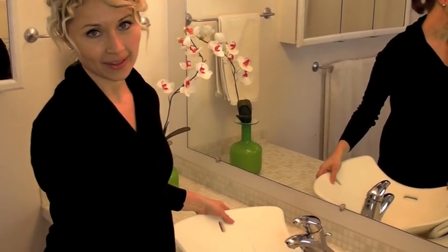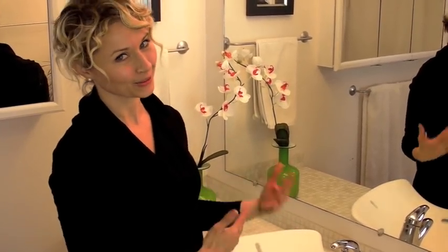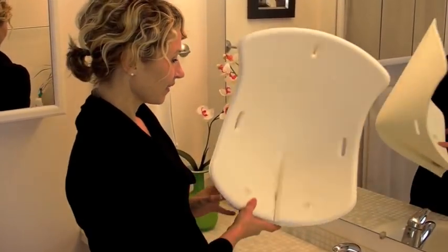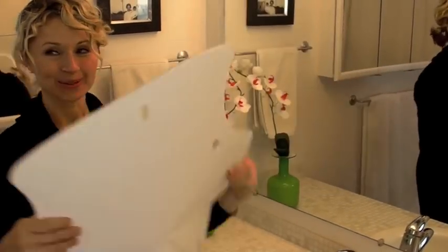I also wanted something that was going to be secure for the child and would put me at a comfortable bathing height, so not only is the baby happy but mom's happy too. And when you're done, it pops open easily and it hangs and stores flat.